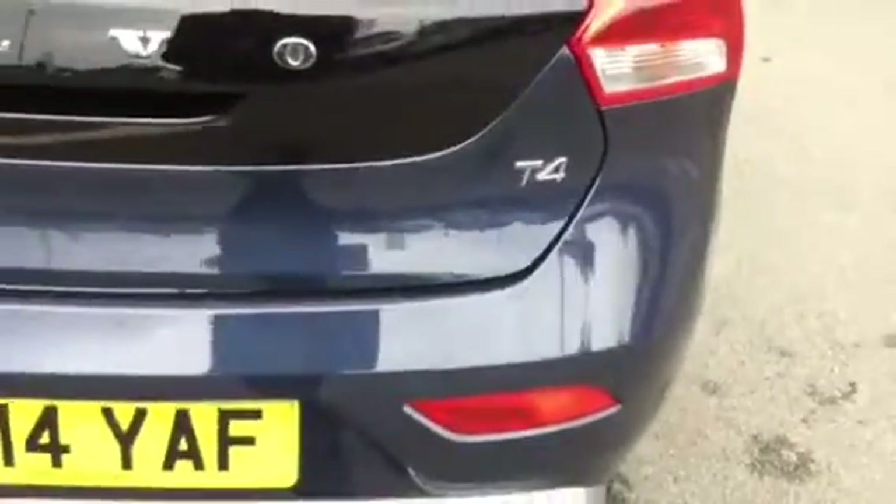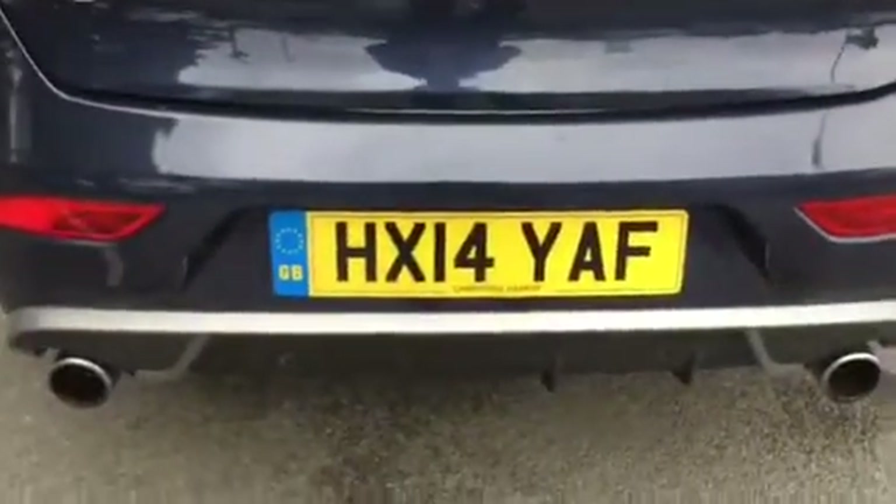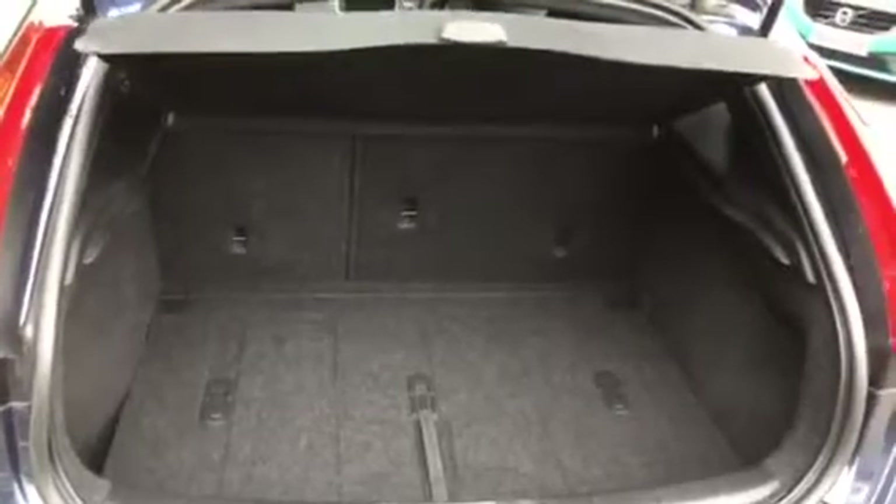Coming round to the back of the vehicle, as mentioned the T4 variant, with rear parking sensors to the lower rear bumper. Good-sized boot there on the V40, with a parcel shelf or low covering shelf.